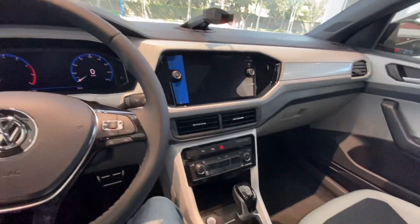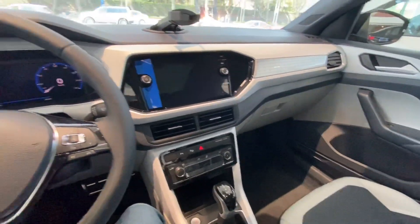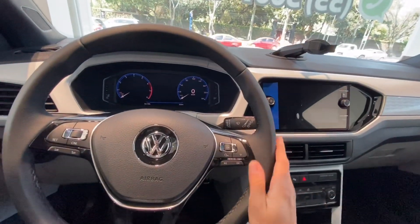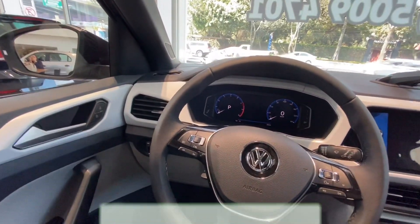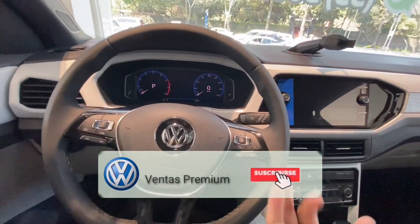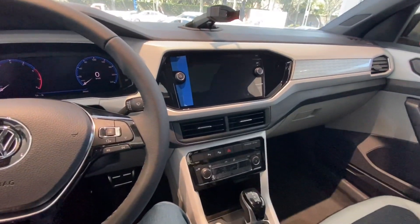La versión más equipada. Me hacía falta este video, pero este video es rapidísimo. Vamos a ver qué es lo que tiene la camioneta. Ya en enero se van a actualizar precios, por eso ahorita en los videos no me ponen los precios. Se van a actualizar promociones y precios.